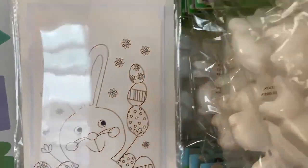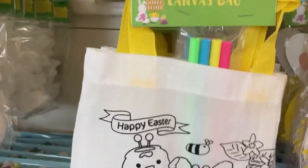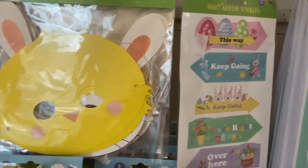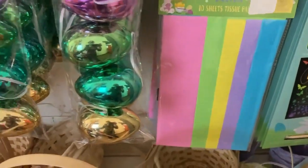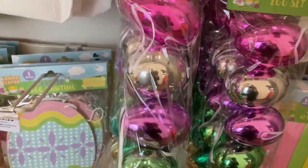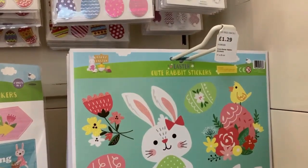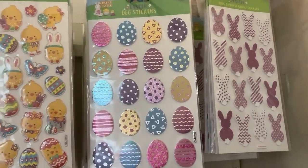They had Easter cards you could buy and colour in yourself, and some polystone bunnies you could paint or use for crafting. There was a cute little bag you could colour in. They had Easter masks for a pound, some tissue paper, and some brightly coloured metallic eggs — good for hanging on a little tree or for an Easter egg hunt outdoors. There was a little scratch art set, some bigger rabbit stickers for decorating, and lots of different Easter sticker sheets.